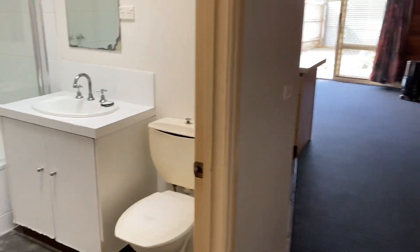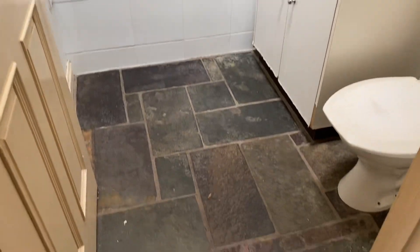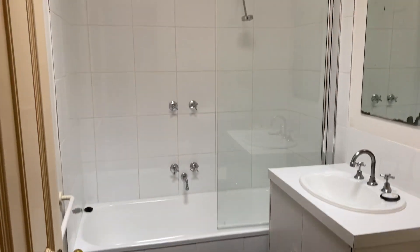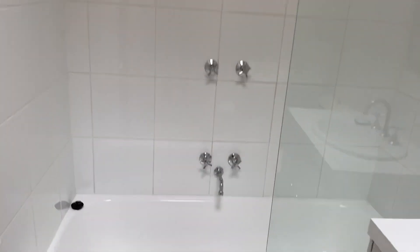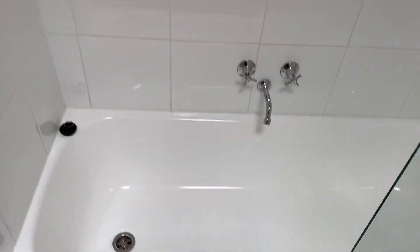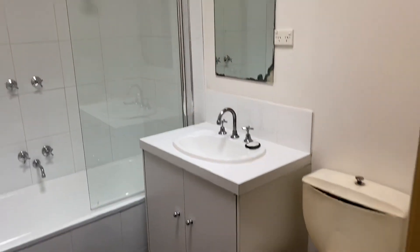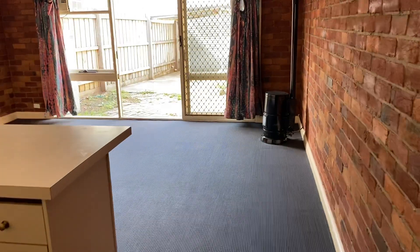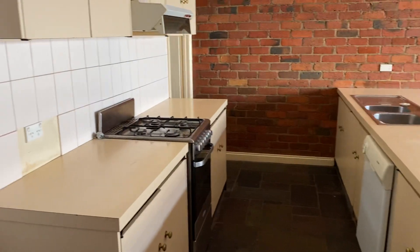Coming through to the bathroom. Coming through to the lounge and kitchen — all open plan. Really generous sizing out here as well.